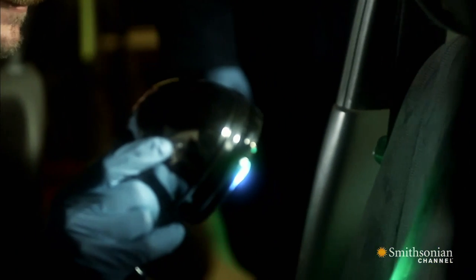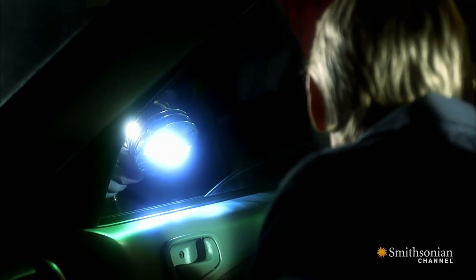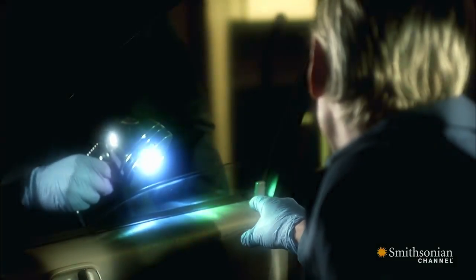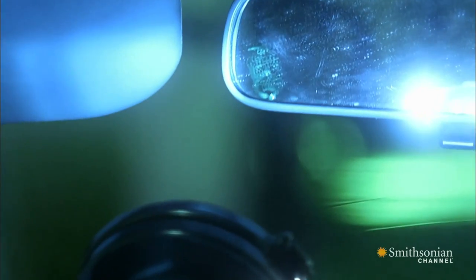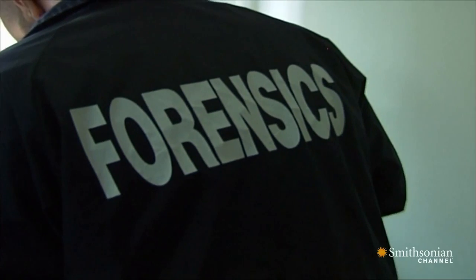After scanning for half a day, they're almost ready to give up. But then the laser finally does what traditional powdering could not — it detects a print on the rear-view mirror. The Night Stalker has made a critical mistake, and without laser technology, his slip-up may have gone unnoticed.